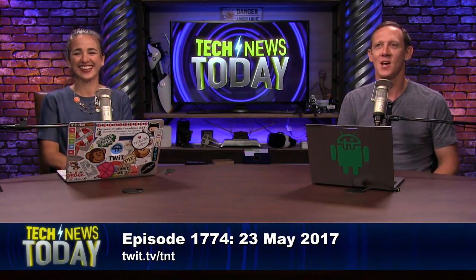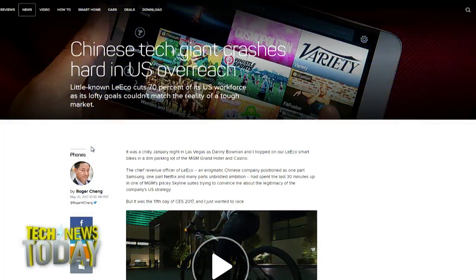Chinese tech company LeEco held a very confusing event last October, showcasing TVs, phones, self-driving cars, and Android-powered bicycles in an effort to take on the US market in full force. Flash forward to May 2017, and the company has announced layoffs of 70% of its US workforce — 325 employees in total.